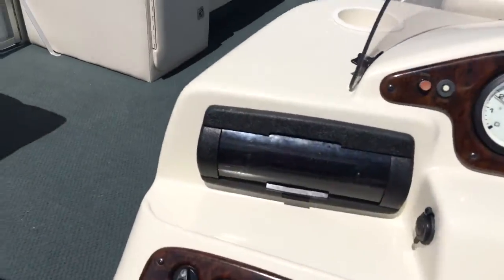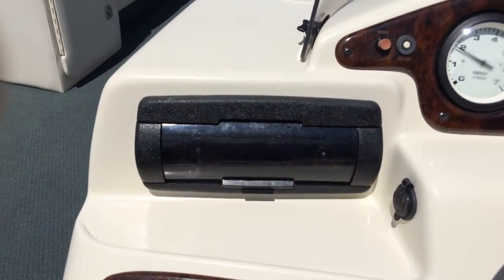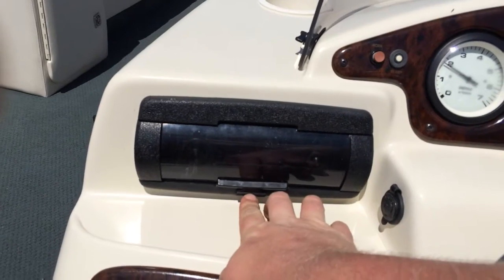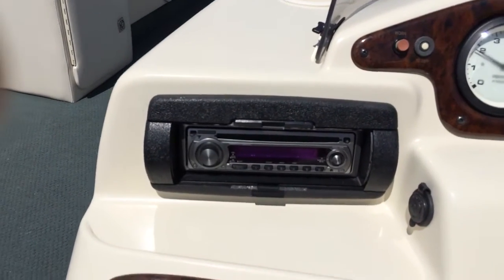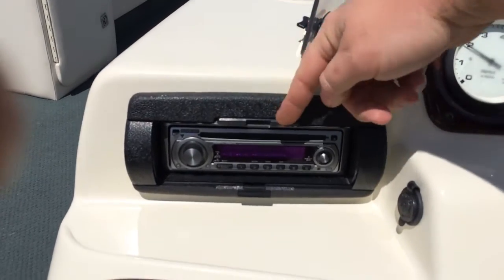The idle is really nice. Now, the stereo was on the other day but not making sound. I don't know exactly what's going on with that — it could be a simple fuse — but I'm going to say that that is not working.